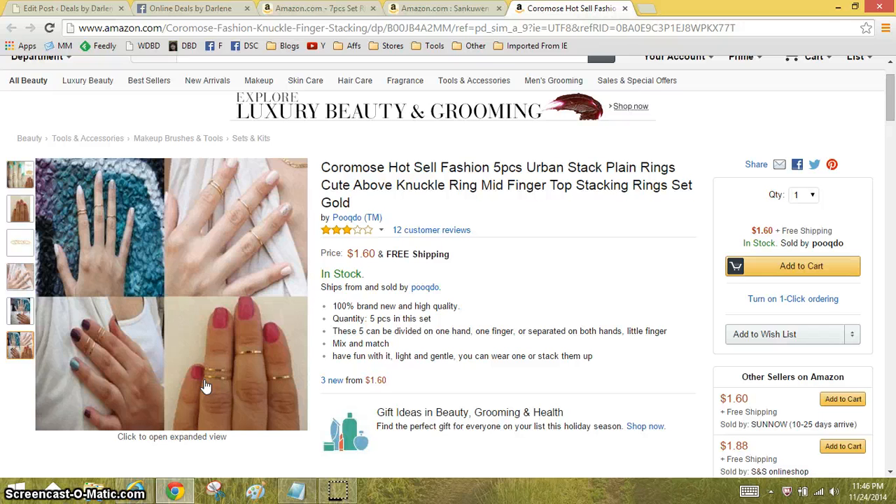So I will have the links for all three of these deals in the info box below. Thank you for watching. Bye.